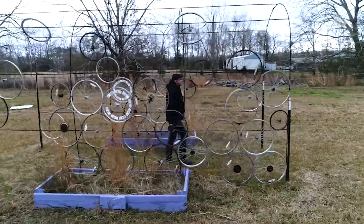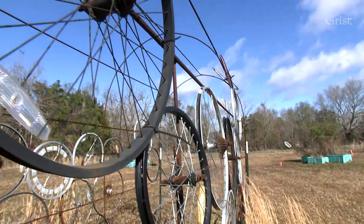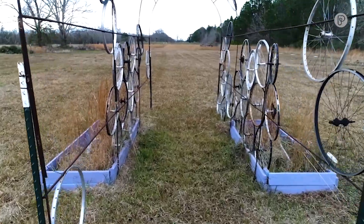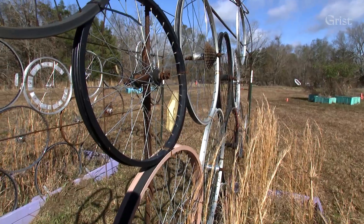This is another one of the works here in the sculpture park, and this one is really interesting. We're trying to use recycled materials, so working with some of the local bicycling groups and shops locally, we've been trying to reuse material.